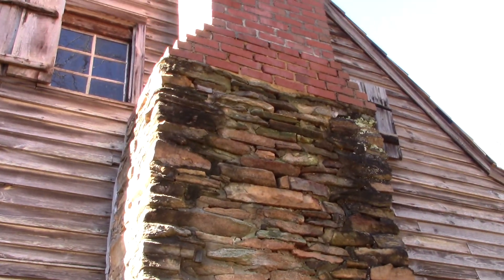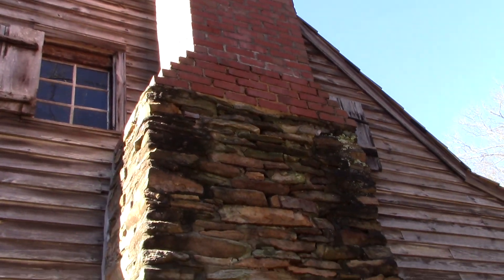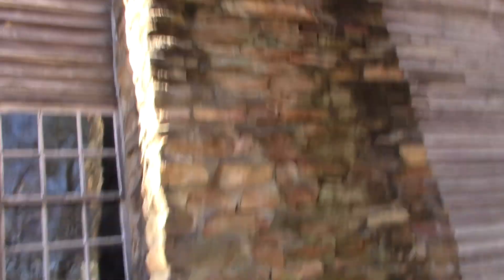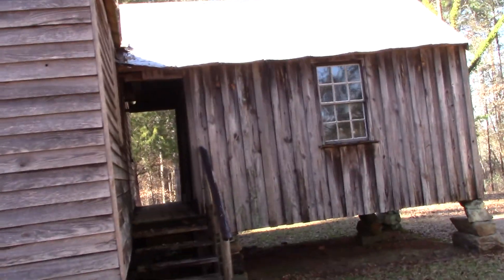Here's the original fireplace. It's original all the way up to the top of where it meets the brick. The brick was placed in 1950 to replace what had been collapsed — apparently part of it collapsed. But yeah, pretty neat.